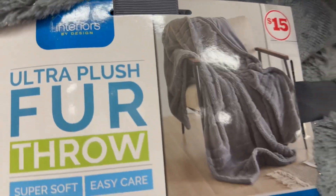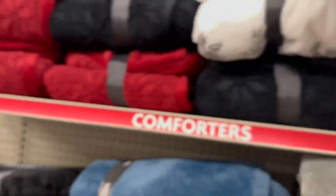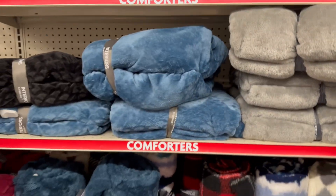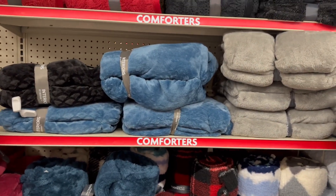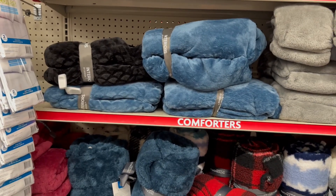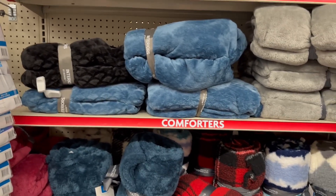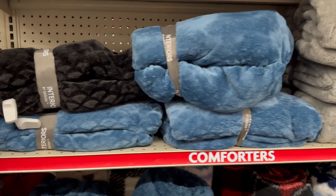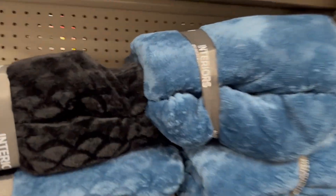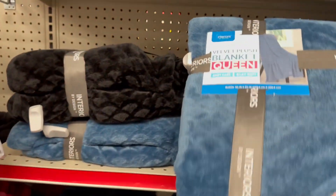The price on this one is $15 as well — super pretty. It is starting to get super cold all over California, so these are a great buy. Also, if you download their app, on Fridays you can save an additional $5 off every Saturday on a purchase of $25 or more.